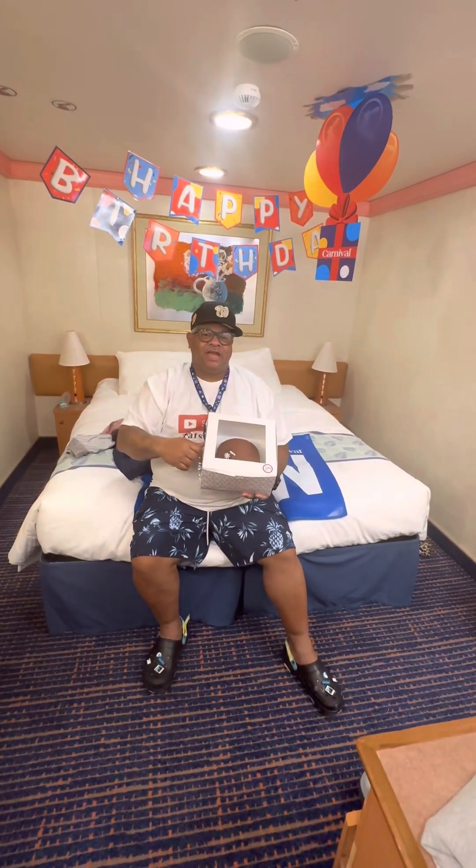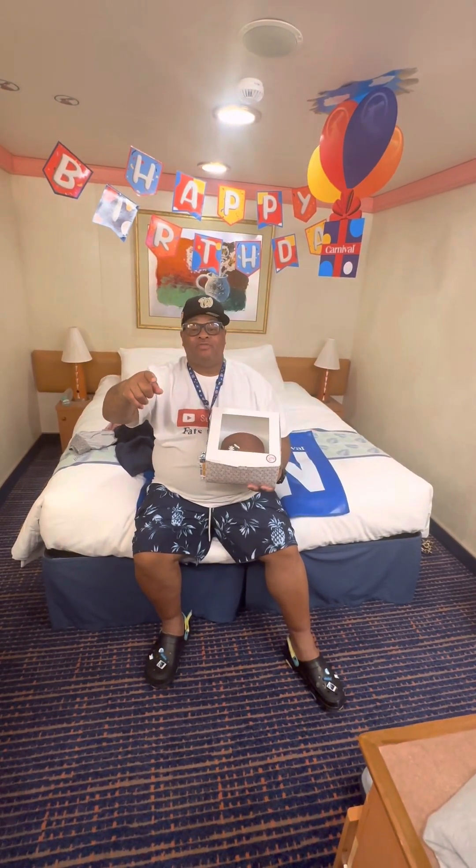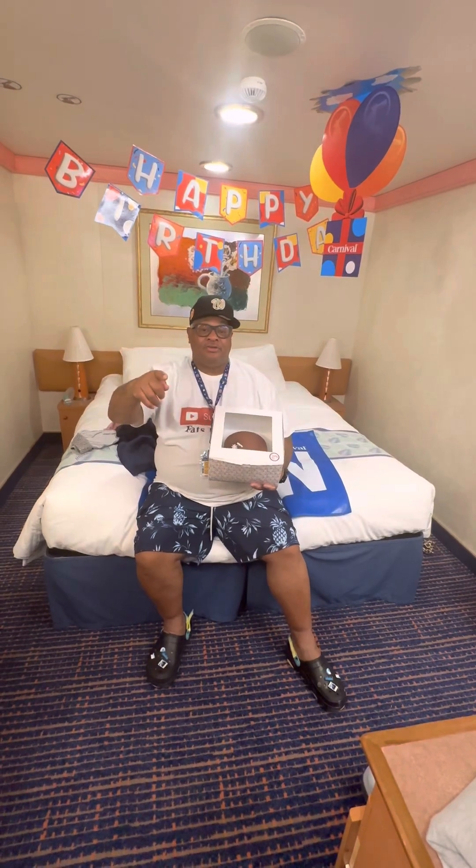What up, though? I'm Fats. I want to thank y'all for being nice and sending me this nice cake. I want y'all to know that I'm going to celebrate this birthday for y'all. Thank you.